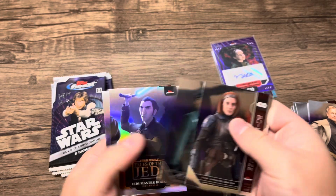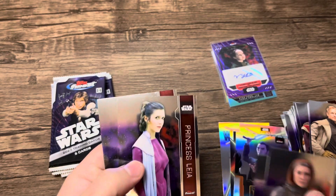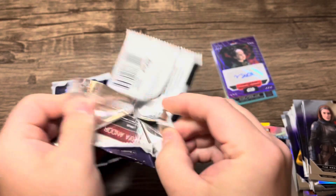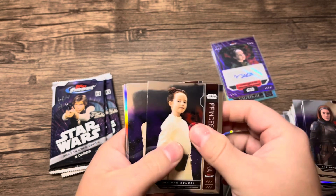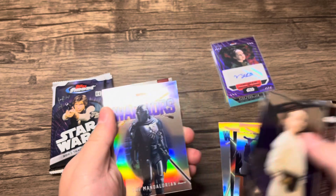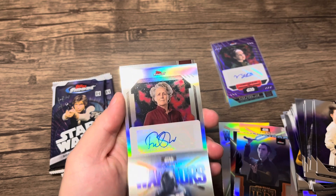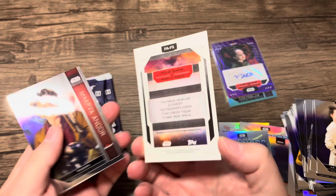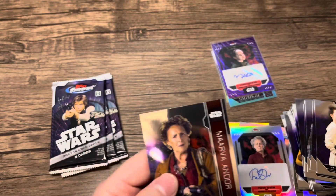Base, base, and then another Tales of the Jedi — we got Dooku. Princess Leia Organa, another Warriors insert. We got our second autograph here, it's a base. Let's slow roll that. It's Saw from Andor. Not exactly what you're looking for, but I guess that'll work.